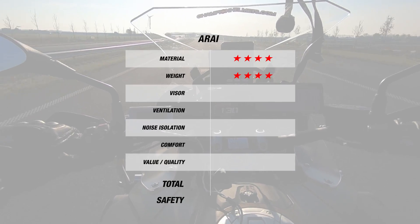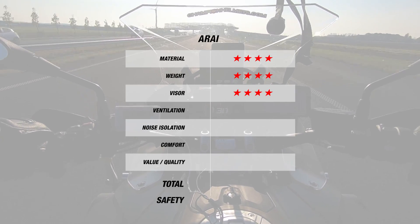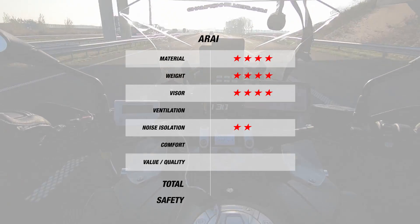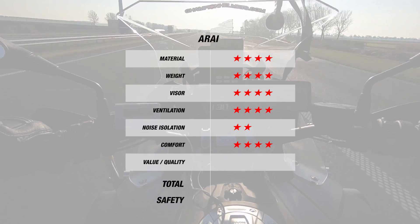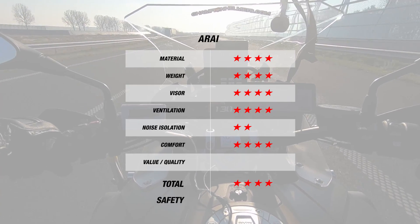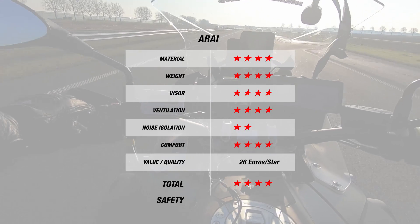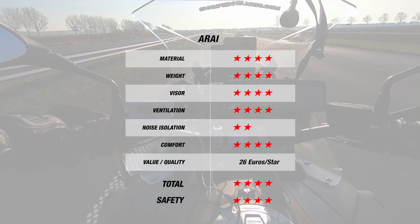Since most Shoei helmets also come equipped with pinlock insert lenses, that's another 4 stars. For noise, Shoei does very well in no small part thanks to the Shoei GT-R2, so that's 3 stars. Ventilation from Shoei is also solid, giving it a 5-star rank. Shoei gets 4.5 stars for its great comfort. Overall, Shoei does very well, getting a total of 4 stars and coming at a very wallet-friendly 22 Euros per star rating. Based on these helmets' SHARP ratings, Shoei is also very safe with 4 stars on average.